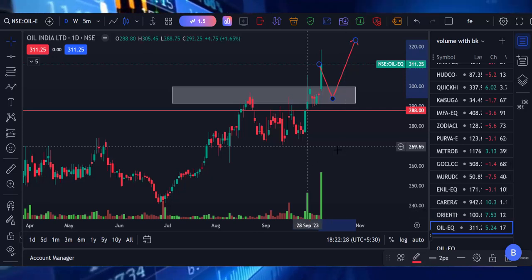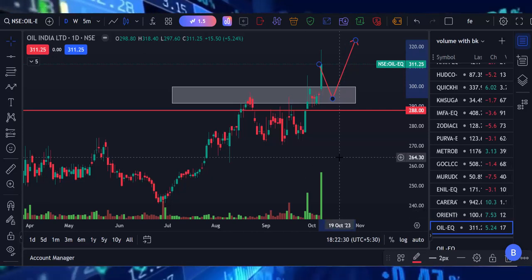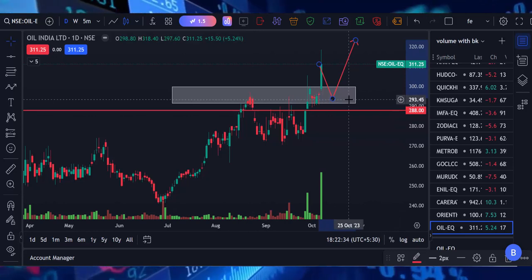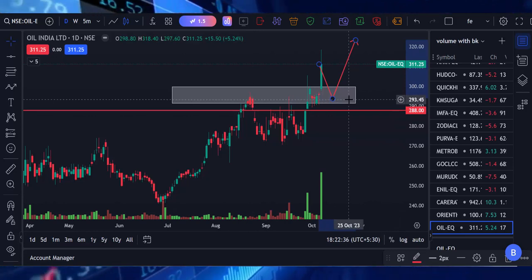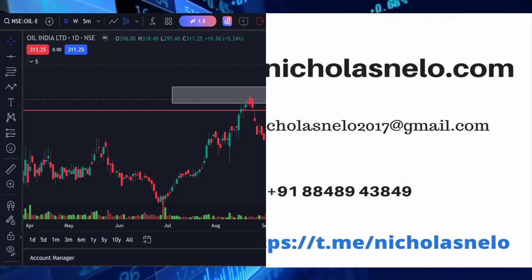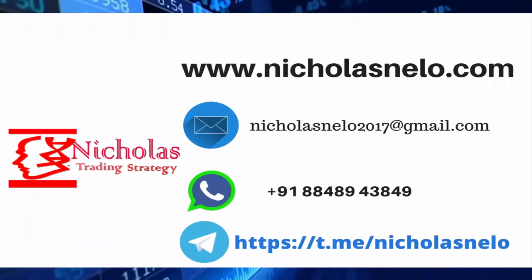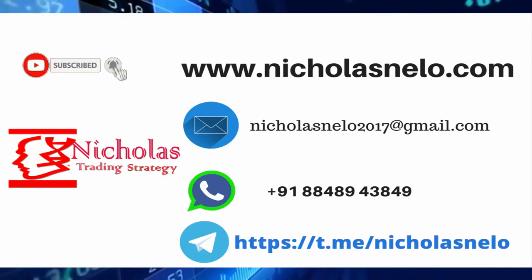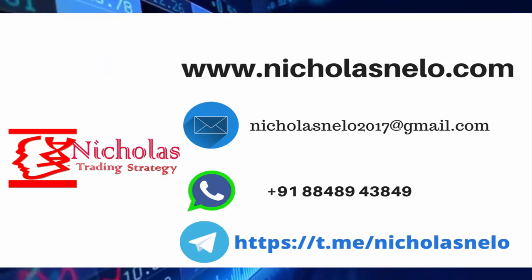Okay, these are the three stocks we got today as per this condition. So add all three stocks on your watchlist, mark these levels, and just watch them. Hope you liked this video. If you have any doubts, send a mail to nicolasnilo2017@gmail.com. Also visit my website nicolasnilo.com, and if you wish to join my Telegram channel, just search Nicolas Nilo on Telegram. Thank you for watching — I will be back with another trading strategy video. Till then, have a nice day, bye bye.